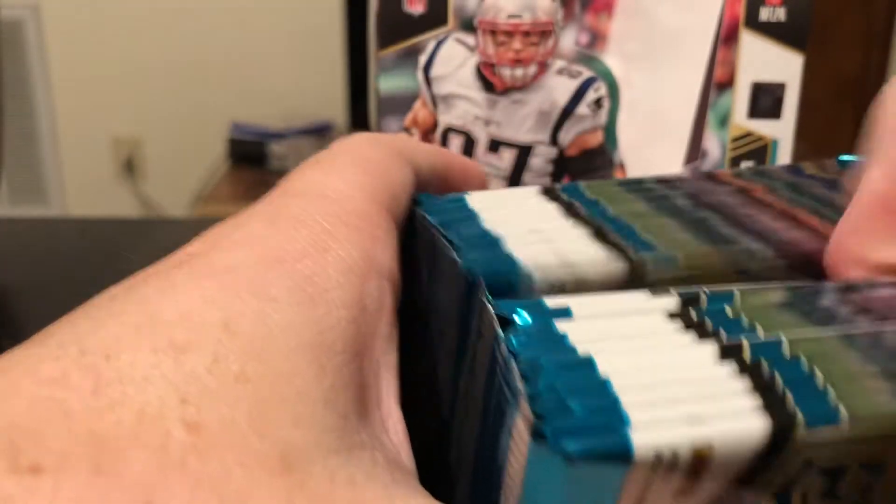This is Devontae Freeman, Kelvin Benjamin, rookie card of Josie Jewell out of 699. Kenyon Drake, Andrew Luck. These are awesome. Elite Deck of Carson Wentz — not numbered, but I really like those cards and I really like Carson Wentz. Blake Bortles and Samaje Perine.